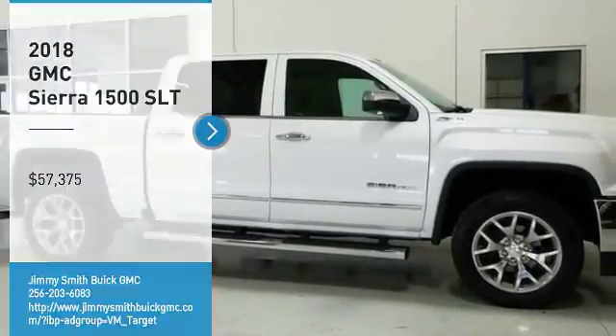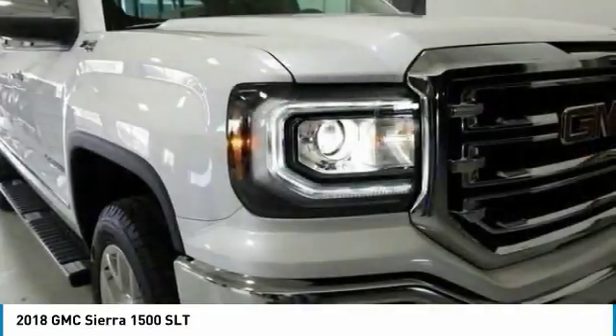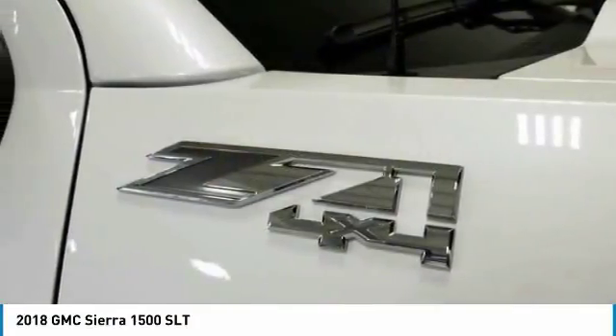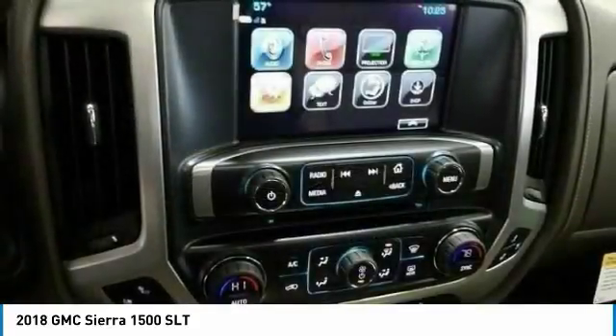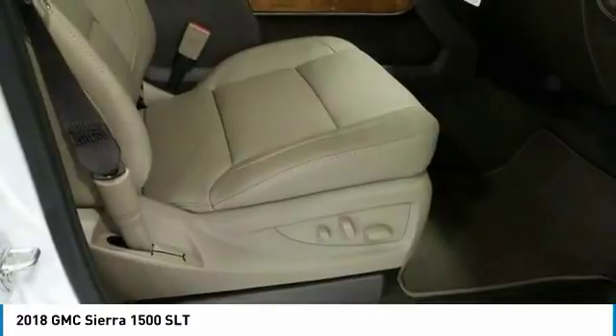Come test drive the 2018 Sierra 1500. The Sierra 1500 offers a 5-star frontal and side crash test rating, and a combination of mechanics and aerodynamics that give it better conventional V8 fuel economy than any competitor.